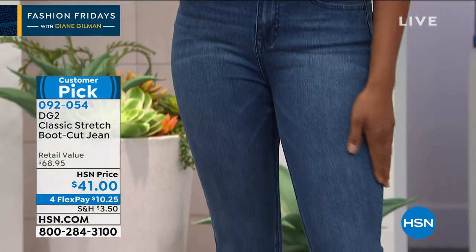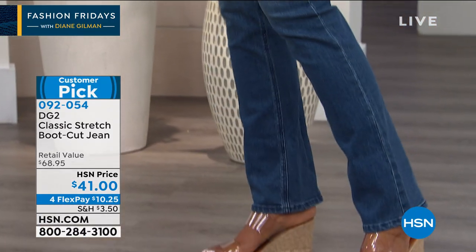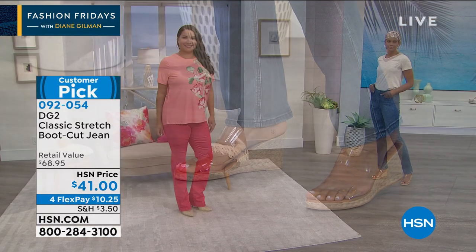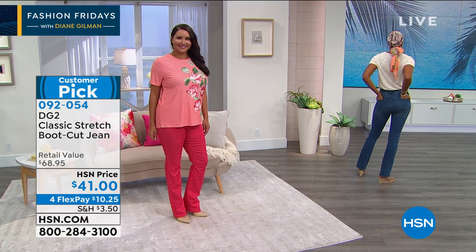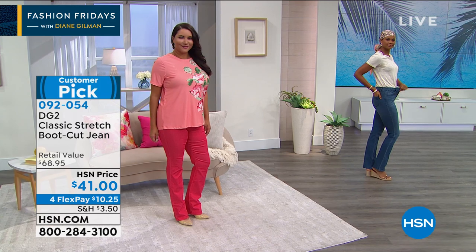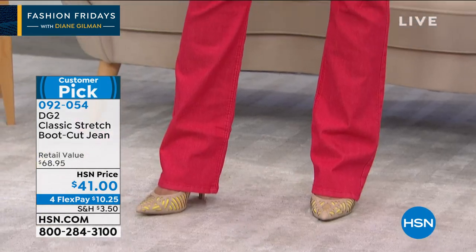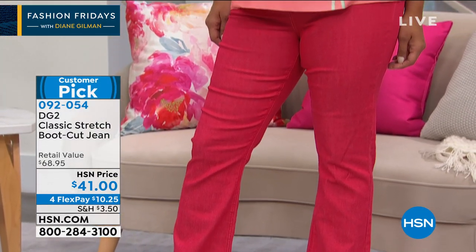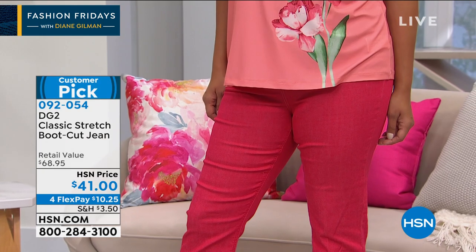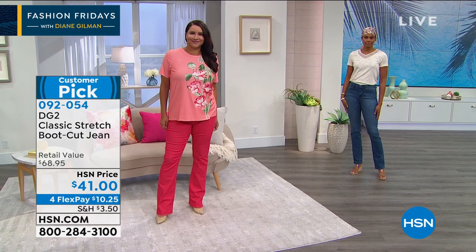They are soft but resilient — they come back into shape. You can wear these day after day; about the fourth day you'll want to wash them, but they come back overnight. No saggy knees, no baggy derriere. Maybe collectors watching are saying that gorgeous lipstick red is a new color — I love that.